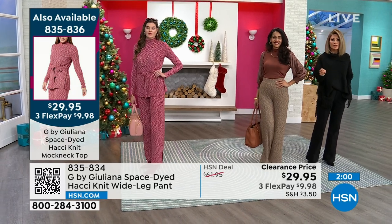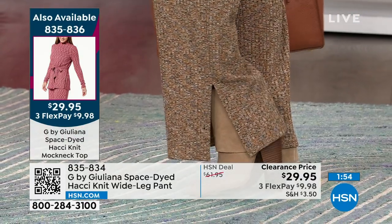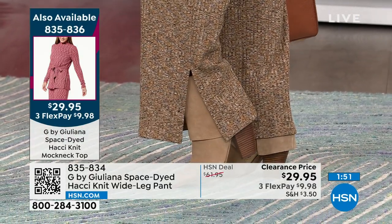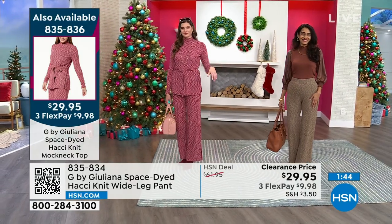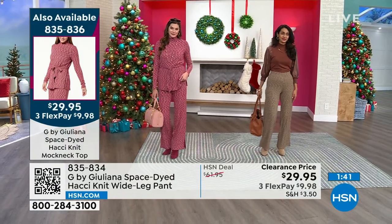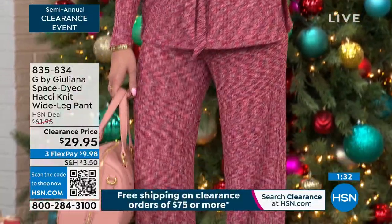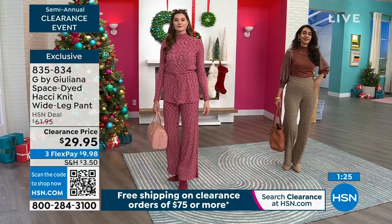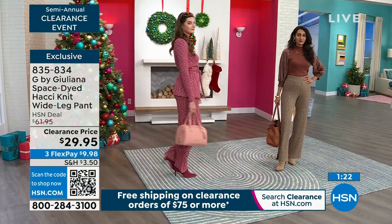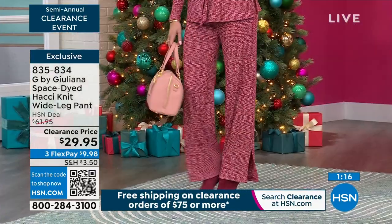This pant is going to be everywhere as we transition into spring and summer — it's just a big look. You're getting it at $29.95. So many of us put on leggings and run errands, but this looks so chic and put together while feeling just as comfortable. This is why we go to Juliana — she brings these looks to life without spending a hundred dollars on pants and a hundred on a top. Tonight you get both home for under $60.